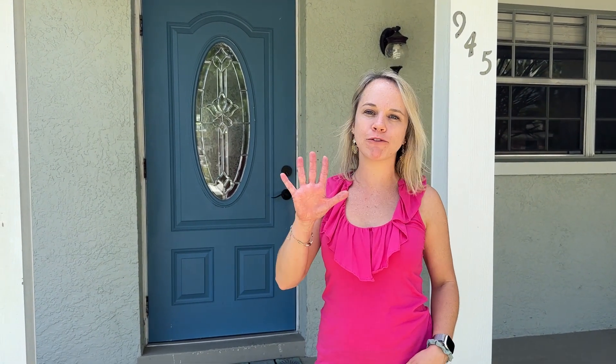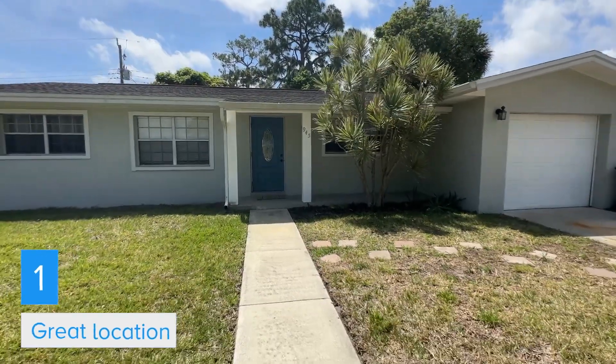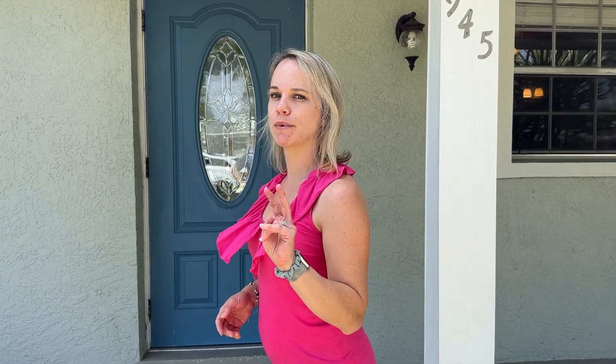We're at 945 King's Post in Rockledge and I'm here to show you my top five favorite features, starting with location. This is in the heart of Rockledge near I-95, Rockledge Gardens, and all the convenience of the stores and shops and restaurants that you like to visit. Let's go inside to show you my number two.